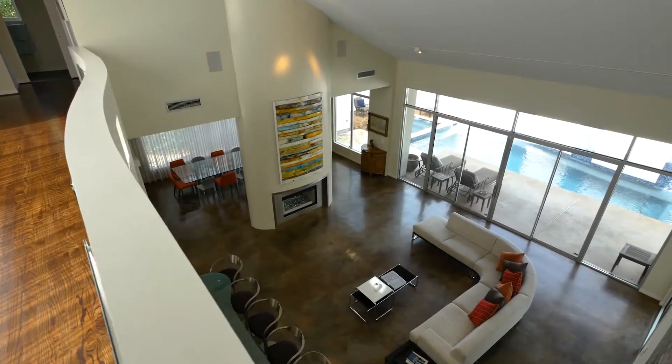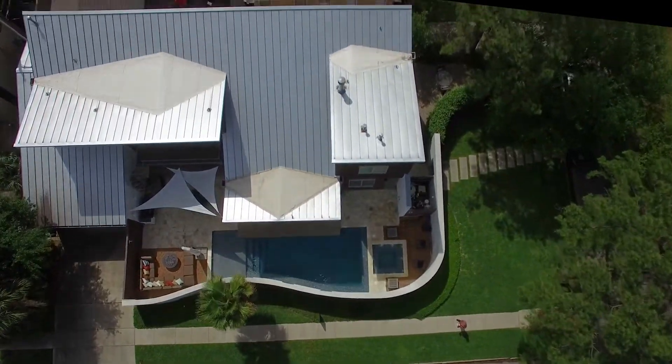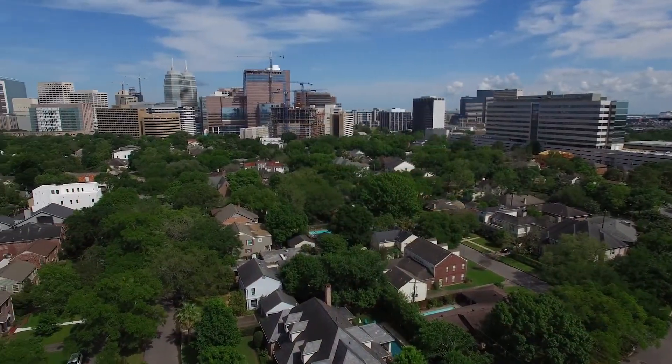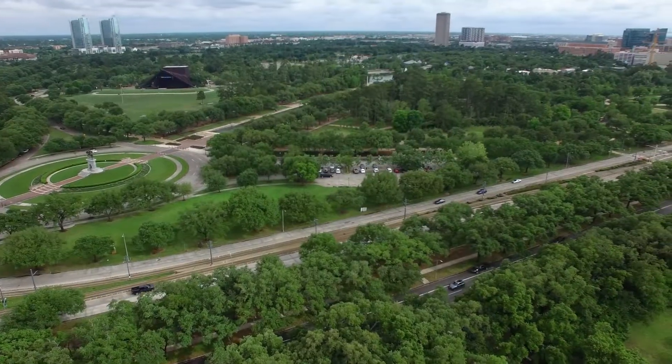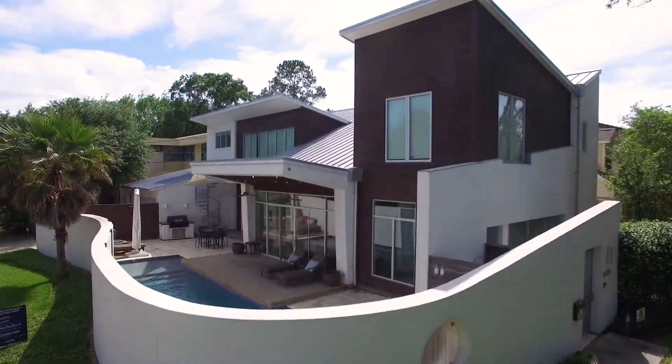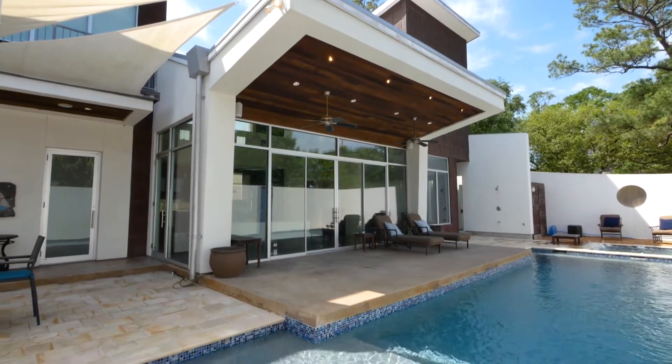In the vibrant and cultural city of Houston lies a rare opportunity to acquire one of the city's most stunning modern residences. Just steps from the medical centre and the attractions of Herman Park, you find this Dylan Kyle designed masterpiece which exhibits the characteristic lines of contemporary architecture.